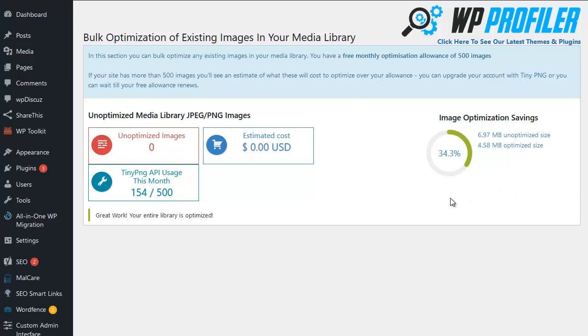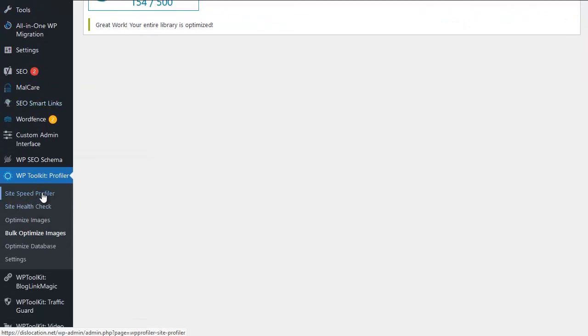As you can see, I've finished optimizing the images on this site and we've got an improvement of over 34 percent. This particular site isn't image-heavy and the images aren't very large. Usually on clients' sites we find much larger images, and the optimization savings can be significant — usually in the range of 70 to 80 percent or more. So that's our images taken care of.